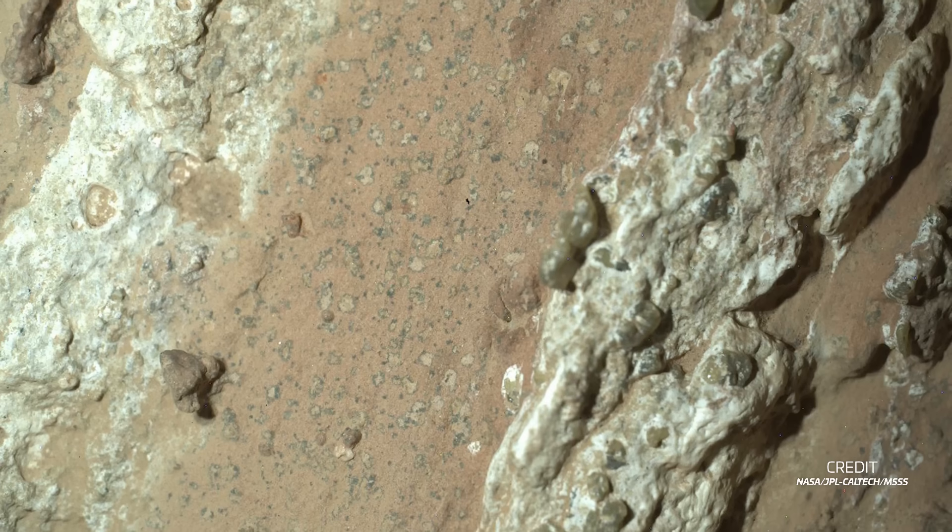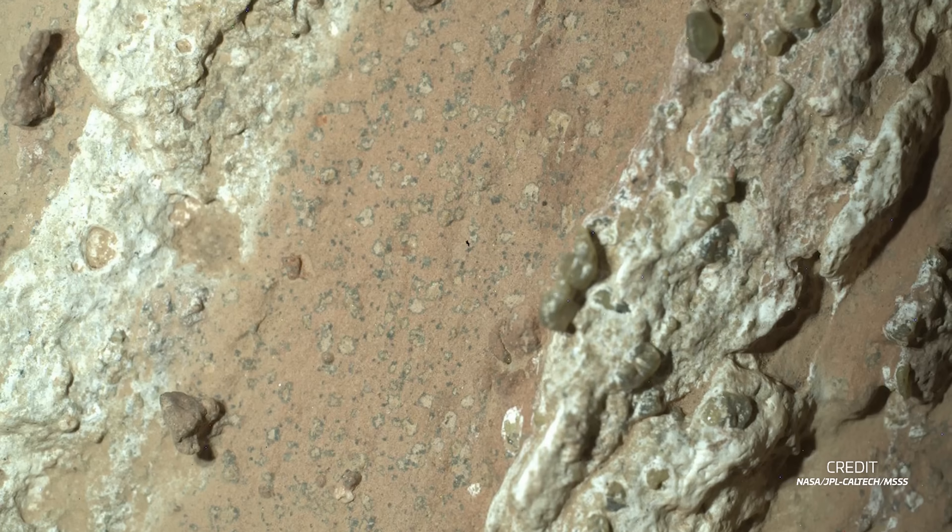Earlier hypotheses assumed that the signatures of ancient life would only be discoverable in much older rocks. But this latest finding is pointing towards the possibility of life existing on Mars for a longer period, or more recently. And if you were curious about the actual process represented by the leopard spots, NASA's Associate Administrator for the Science Mission Directorate, Dr. Nikki Fox, had an interesting theory.